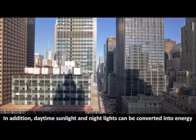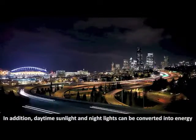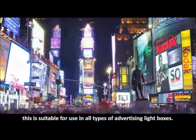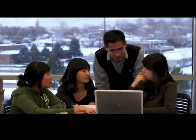In addition, daytime sunlight and night lights can be converted into energy to generate electricity, creating an inexhaustible source of energy. This is suitable for use in all types of advertising light boxes.